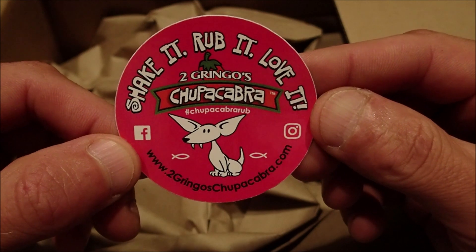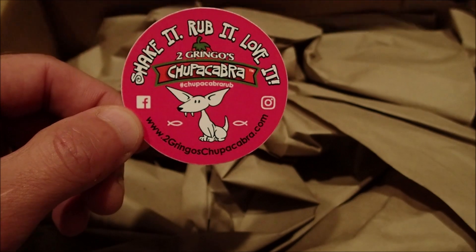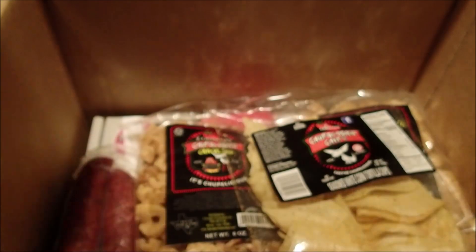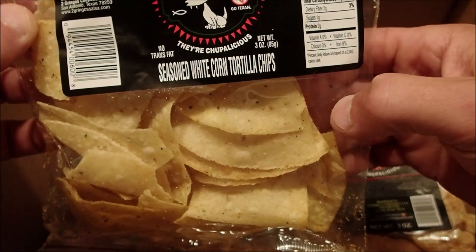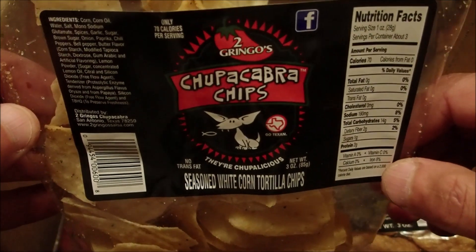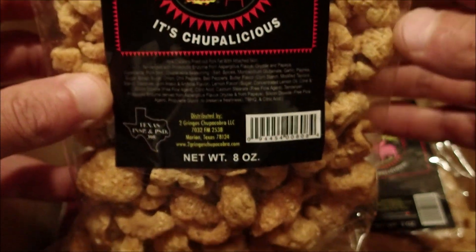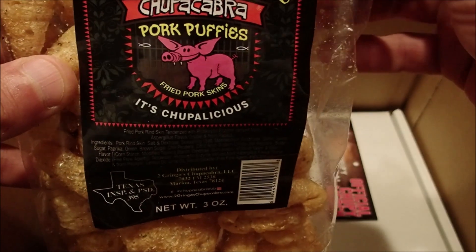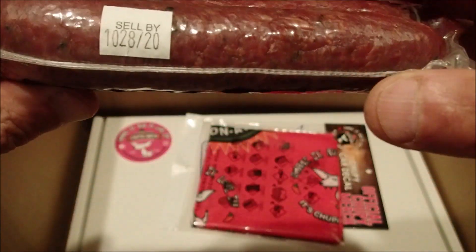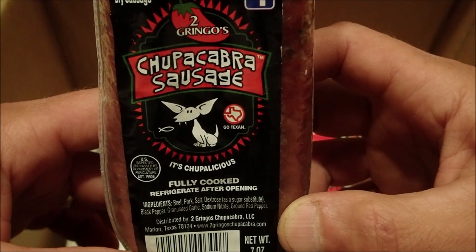Two Gringos Chupacabra — shake it, rub it, love it. Seasoned white corn tortilla chips, some cracked ones, some fried pork skins, and some Two Gringos Chupacabra sausage.